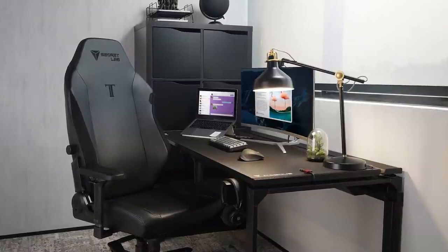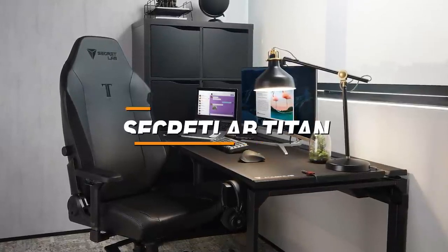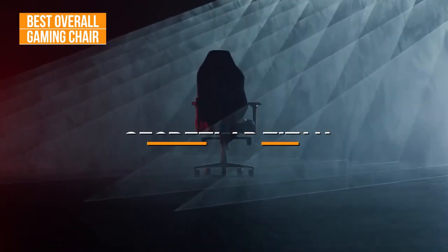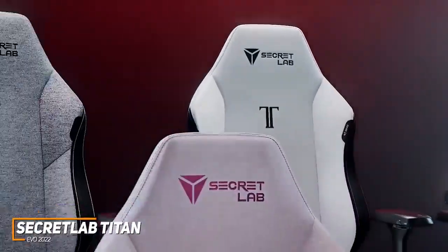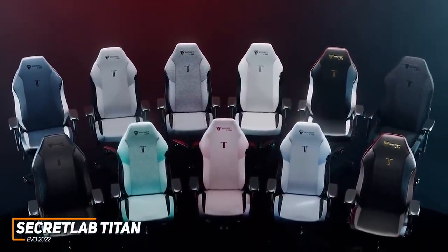Next up, we have a gaming chair that offers a great blend of build quality, adjustable ergonomic support, and breathability. The Secret Lab Titan Evo 2022 is my choice as the best overall option in 2022. It's a comfortable all-around option that comes with a plush magnetic headrest for extra support, an adjustable lumbar support system, and a sturdy steel frame that's built to last.